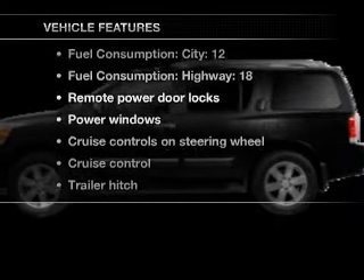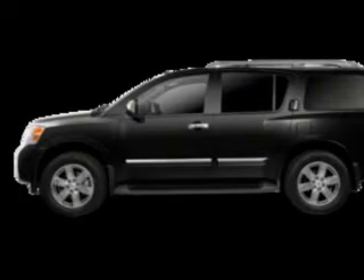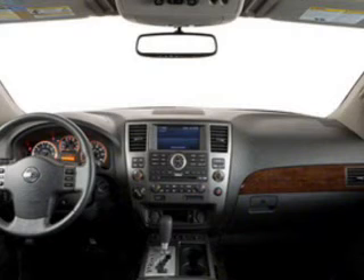you won't want to miss out on the opportunity to own this amazing ride. Power door locks, power windows, cruise control, Bluetooth wireless, an AM FM stereo with an MP3 player, a satellite radio, power mirrors.